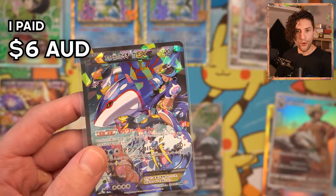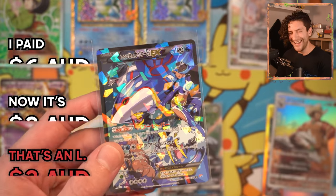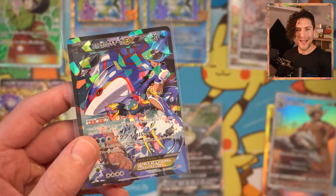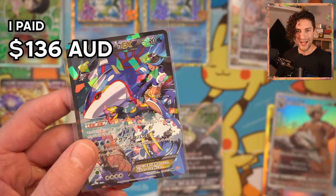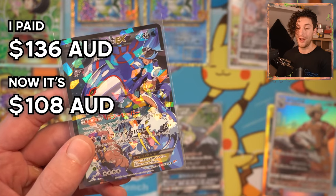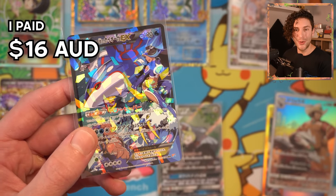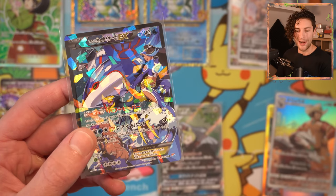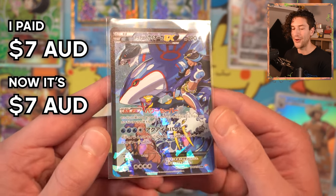Gallade I paid 480 yen; it's now 280 yen — how does that work? The Excadrill I paid 480 yen; it's now 280 yen. Torkoal I paid 680 yen; it's now 680 yen — that's a rare dub. The Kyogre was 10,800 yen; it's now 9,980 yen — we're going backwards here, people. The Silvally was 1,280 yen; it's now 1,080 yen. And the Fishing Rod — please let me take a dub here — 580 yen. Fishing Rod is now 780 yen, so we will take that tiny little win.